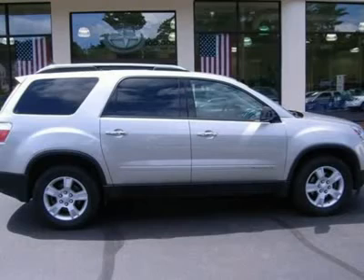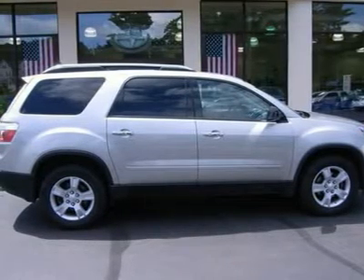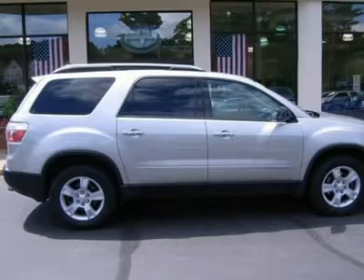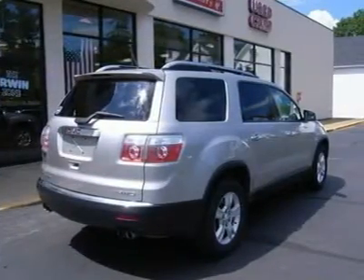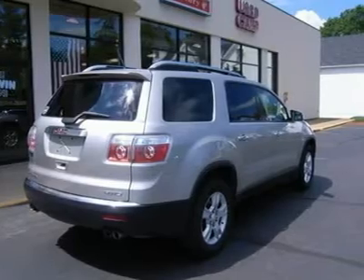JD Power and Associates gave the 2007 Acadia four out of five power circles for overall performance and design. There's room for everyone in this spacious SUV. Family owned and operated since 1951, Erwin Toyota Scion Ford Lincoln Hyundai is a New Hampshire dealership committed to getting you the best deal on pre-owned vehicles.